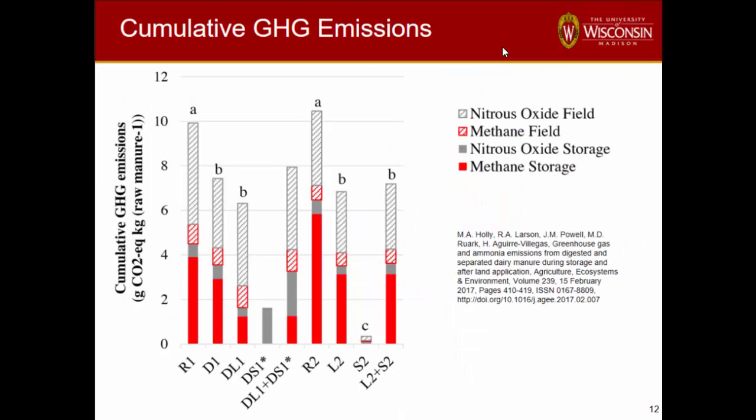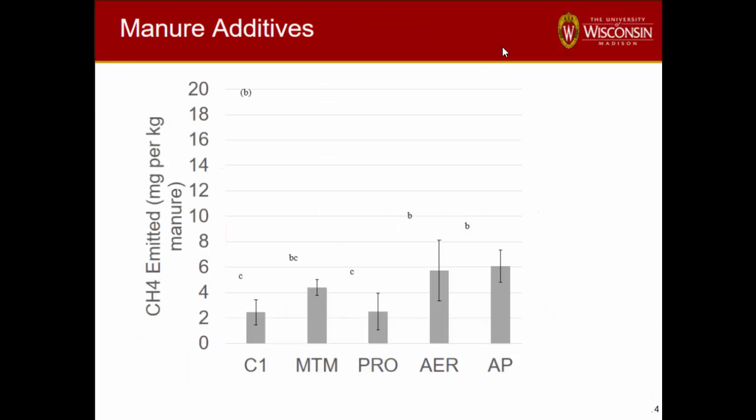Overall, looking at statistical differences from raw manure to digested to separated — even combined with all components together — methane and nitrous oxide are the main contributors. There's a nitrogen balance in the paper as well, but I'm probably going to run out of time before getting to the other studies.